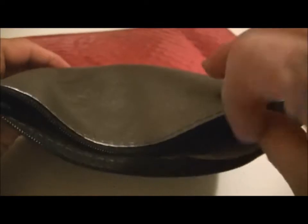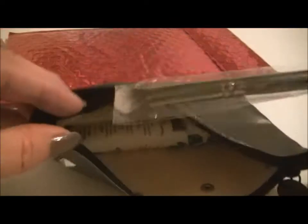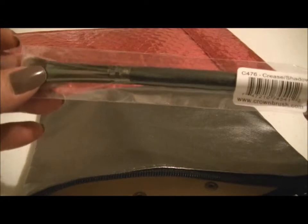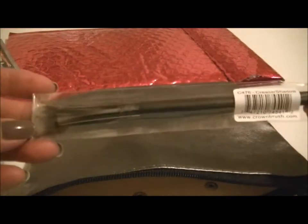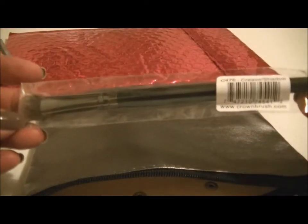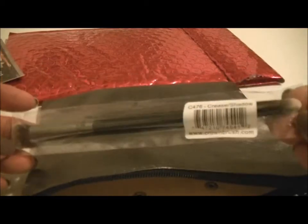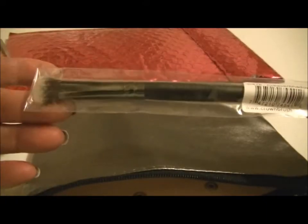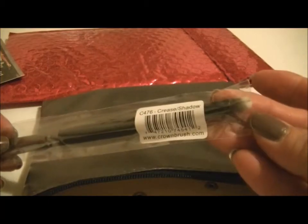Here's what's inside. I'm actually looking forward to this bag — there's some cute stuff in it. The first item that comes out is a crease shadow brush. They didn't send me a card, so I don't know anything about the products. This one says crownbrush.com. This end must be the crease brush end, and this one is the shadow brush end.